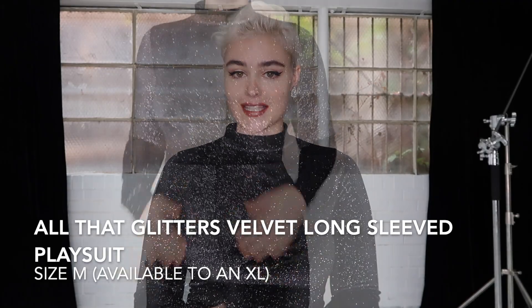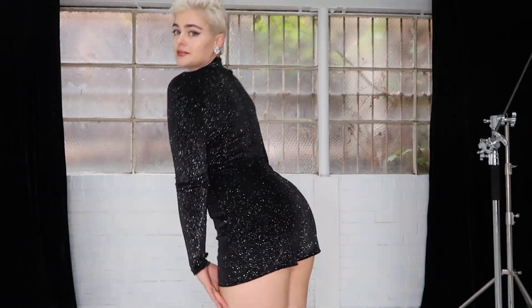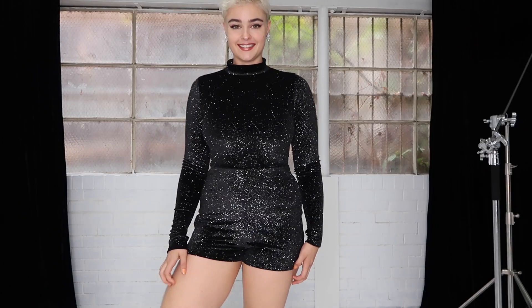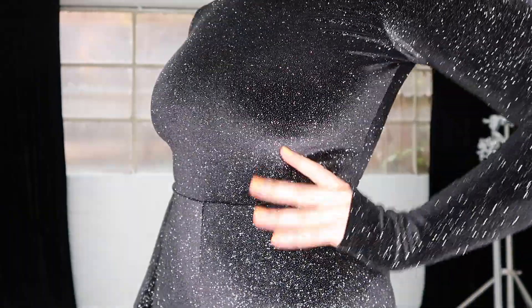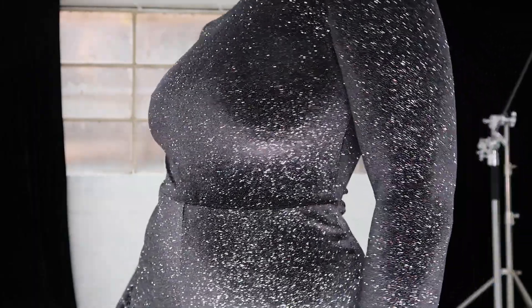Next up I have this gorgeous sparkly number. It is called the All The Glitters Velvet Long Sleeve Playsuit. As you can see it's got some little shorts in it. My favourite aspect of it is definitely all the glitter on it — it just shines beautifully. It does say in the details: this fabric is super glittery, don't be alarmed when you leave some fairy dust behind because your shiny shiny dress will remain glittertastic.